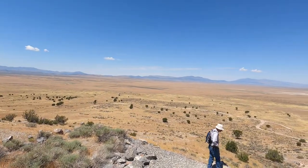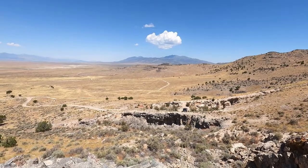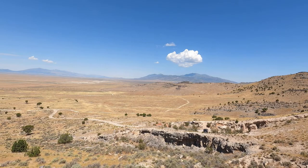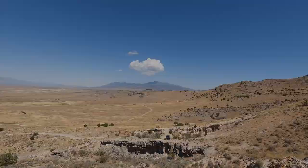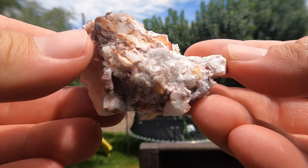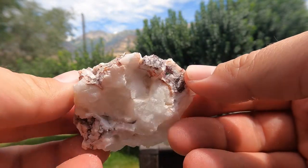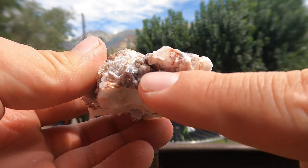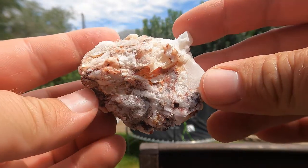Nice view from up here — that's where we parked, and you can see over there, that's where we were the other day when we were looking for the horn coral fossils. After looking at these closely, these are definitely mostly calcite. But there are some metal minerals in here, probably hematite, and they probably were originally mining this area for gold.